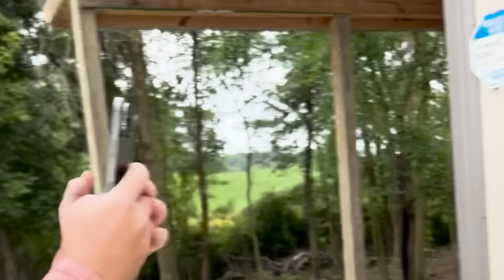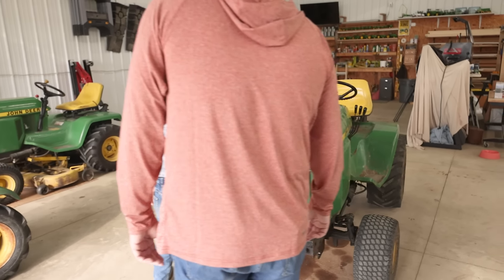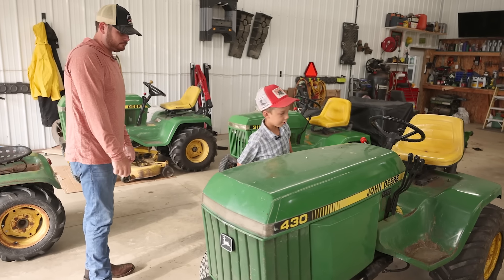That dude's a legend. Is this the big boy right here? 25 horsepower — a little bit of an oil leak. Yeah, there's a bit of a leak on the crank seal on the front.